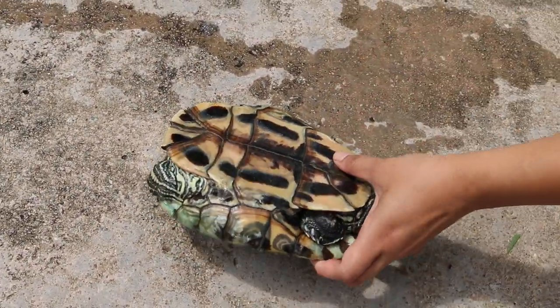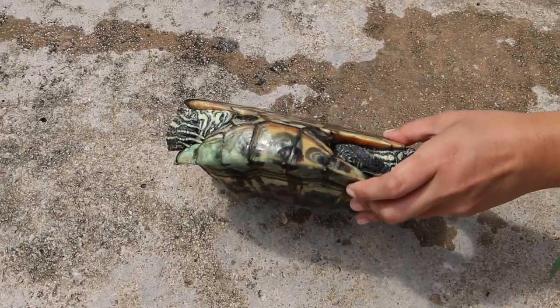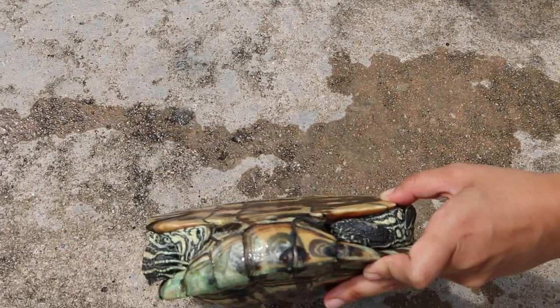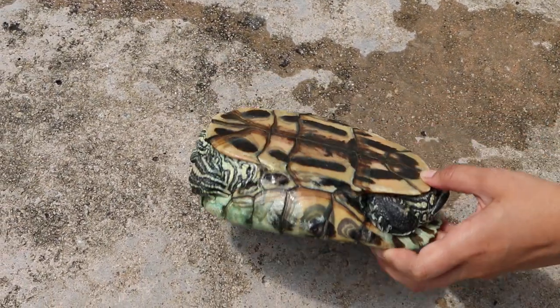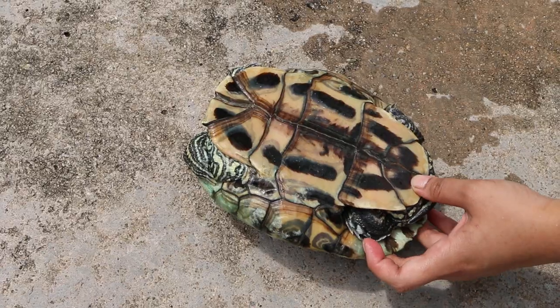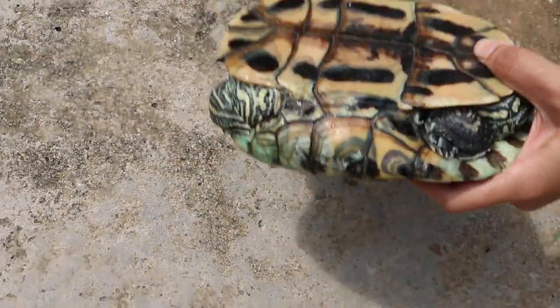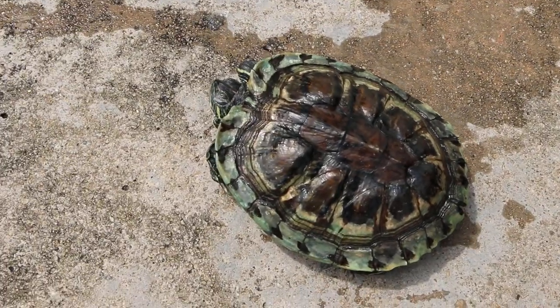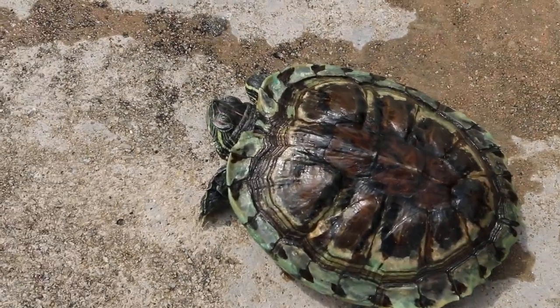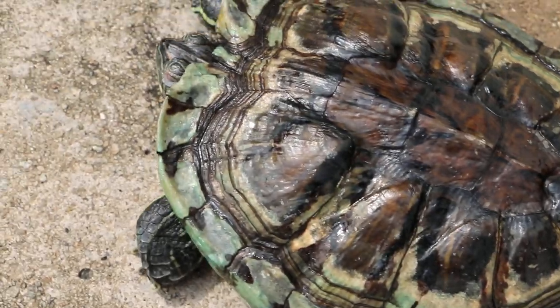Side view — is it flat? Yes, it's flat here. So this is female. And then the claws — look at the claws. Turn back to normal. The claws are short. For females, the claws are short. You can see the claws are quite short.